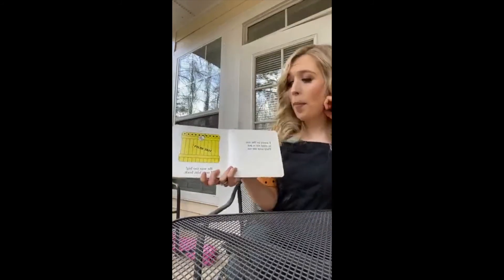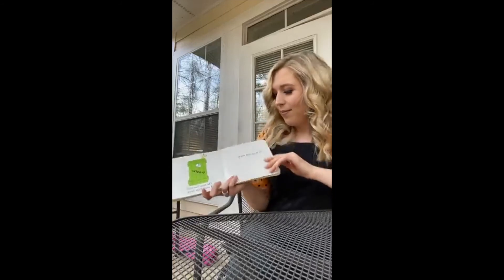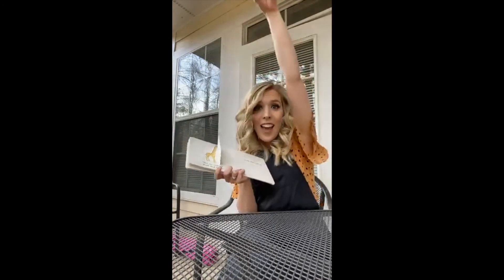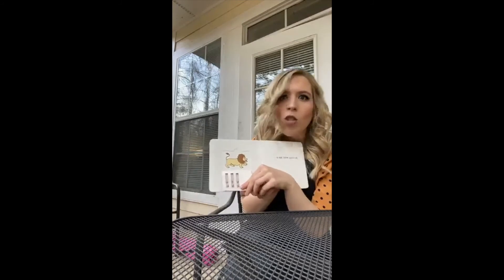I wrote to the zoo to send me a pet. They sent me an elephant — can you show me your trunk? But he was too big. I sent him back. So they sent me a giraffe — can you show me your long neck? My neck's so long it doesn't even fit in the screen! But he was too tall. I sent him back. It'd be cool to have a pet giraffe though. So they sent me a lion — he looks pretty scary! He was too fierce. I sent him back.